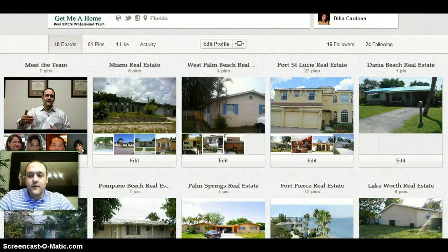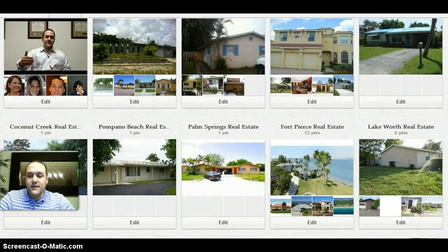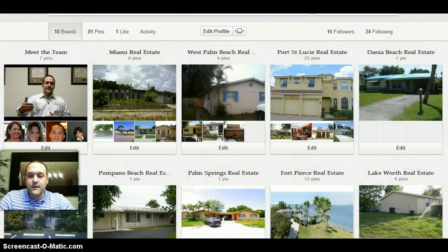So once you get here, you can scroll down and look at different cities. And once you have found the location you want to check for the properties, just click on the city name.